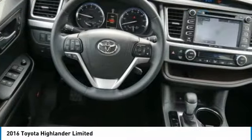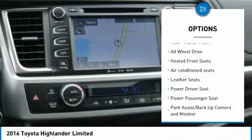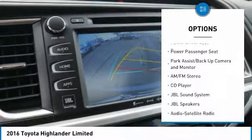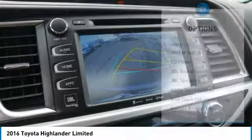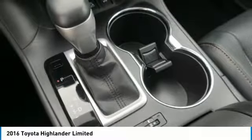Here are some of this vehicle's great options: navigation system, third row seat, power lift gate, power passenger seat, traction control, anti-lock brakes, quad seating, all-wheel drive, Bluetooth wireless data link for hands-free phone, and air conditioning.